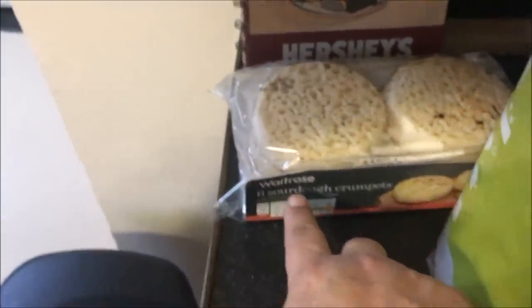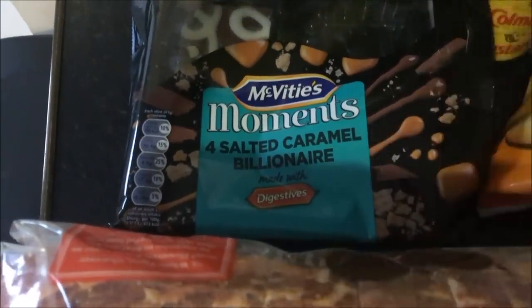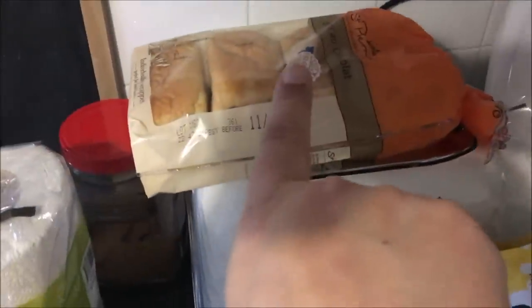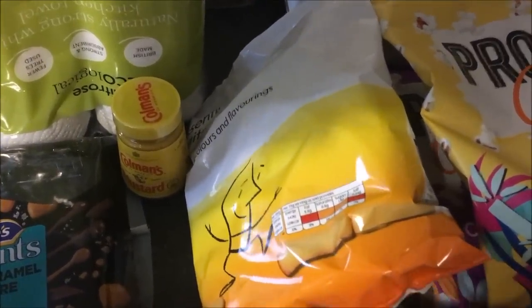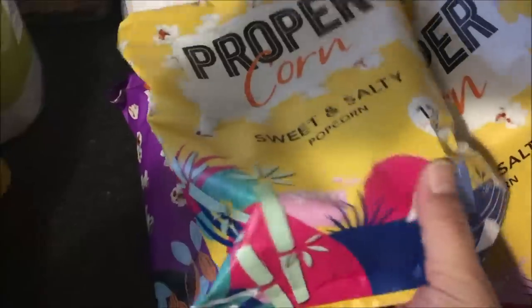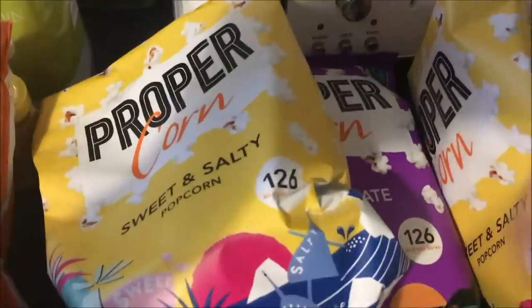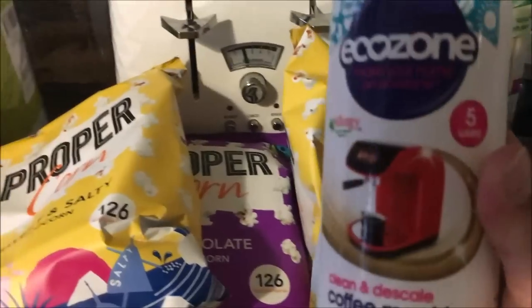Up here I got some crumpets — these are sourdough crumpets, which are delicious. Got some kitchen paper, and picked up four salted caramel billionaire biscuity cake things. A loaf of tiger bread, some mustard for Paul, some pain au chocolat, and some cheesy puffs — I'm going through a revival with those. I had them at my friend Carly's house and thought 'wow, that tastes amazing.' I also got the offer on popcorn — three for three pounds. I got two sweet and salty and one chocolate.